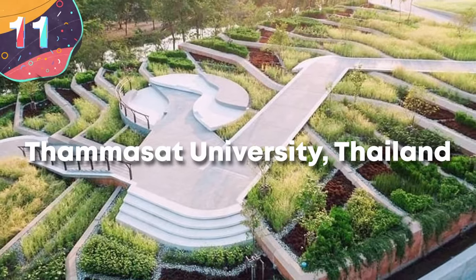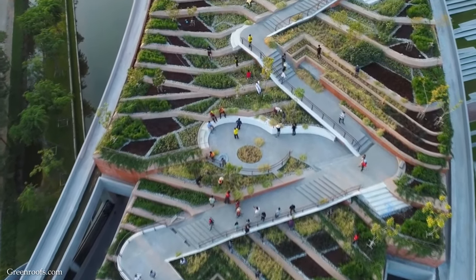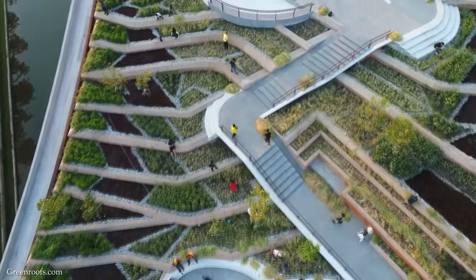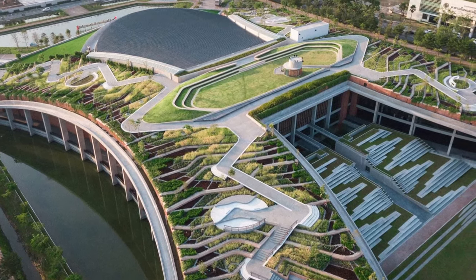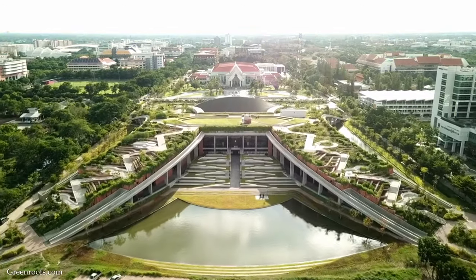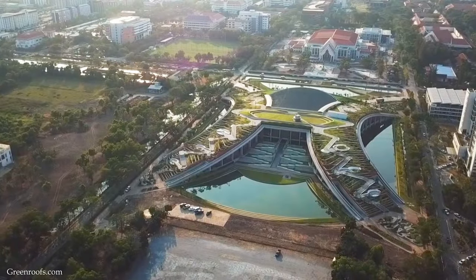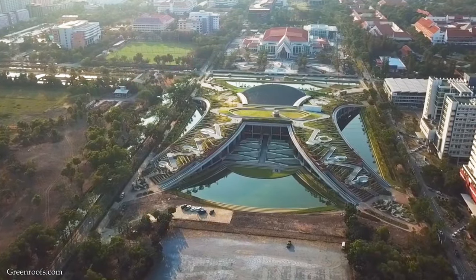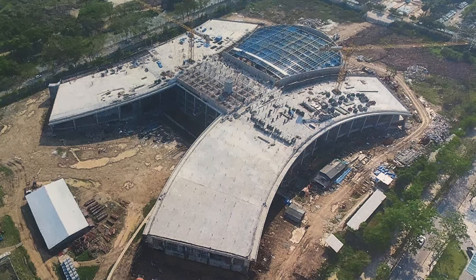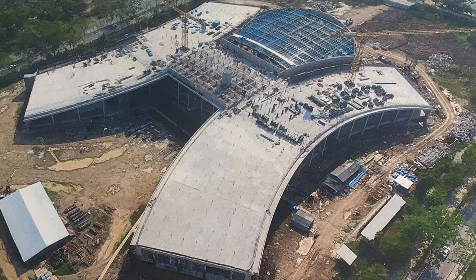Number 11: Thammasat University, Thailand. Thammasat University in Thailand is a lesson in innovative design and sustainability, particularly its Rangsit campus, which has received international acclaim for its eco-friendly architecture. This campus shows how modern educational facilities can work in hand with nature, emphasizing environmental responsibility. The thing that stands out most is its vast rooftop farm — one of the largest of its kind in Asia. This green rooftop spans more than 75,000 square feet or over 7,000 square meters, and it's modeled after traditional Thai rice terraces. The design pays homage to Thai cultural heritage and also serves practical purposes such as reducing rainwater runoff, enhancing biodiversity, and reducing the urban heat island effect.